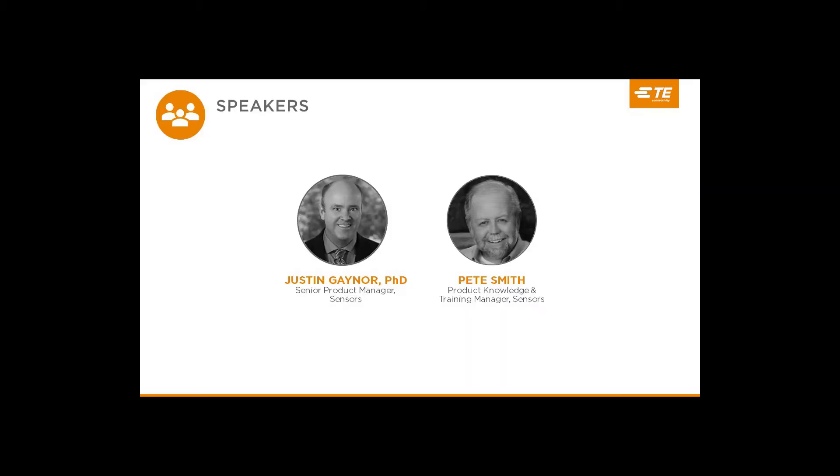Let's meet today's speakers. First, we have Justin Gaynor, Senior Product Manager for Sensors. Justin joined TE Connectivity in 2019 with the acquisition of Silicon Microstructures, where he spent 10 years working on catheter pressure sensors and has led the development of the IntraSense Invasive Pressure Sensor product line since its inception.